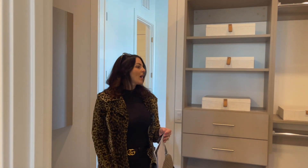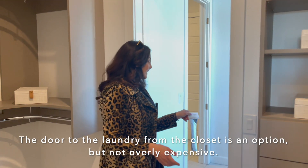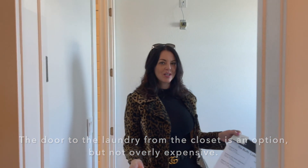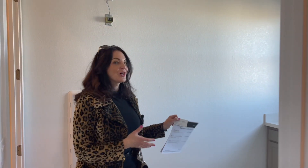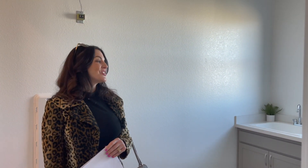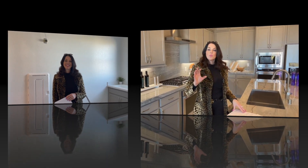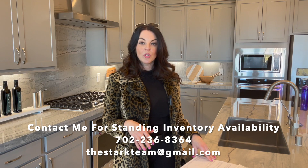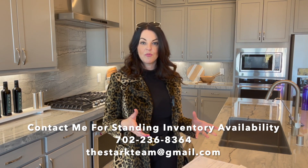And your walk-in closet — this would come with just some hanging and wire racks. There is a door that leads directly to the laundry room, so how convenient is that? You can just take your laundry — there'd be no excuse for you not to put it away. Build time for these homes from start to finish is estimated at about six to seven months, but they do have some spec homes under construction that will be available sooner, in the March to April timeframe.